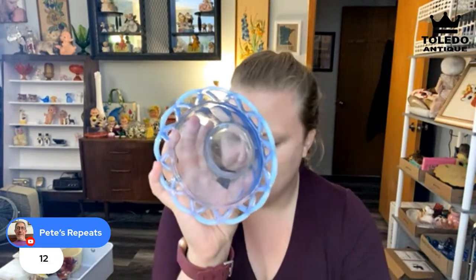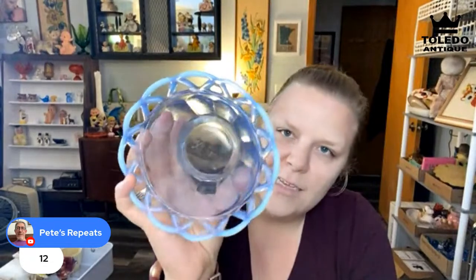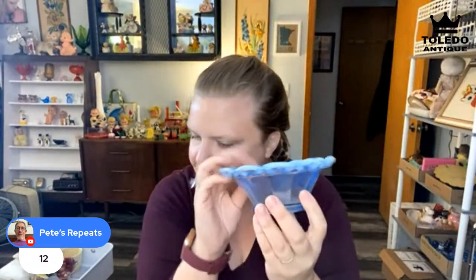After the countdown, Pete's Repeats wins the blue glass iridescent dish at $12. Marcy confirms she will wash it before sending it. Viewers can reach her by email or on Instagram at Vintage Bulldog.